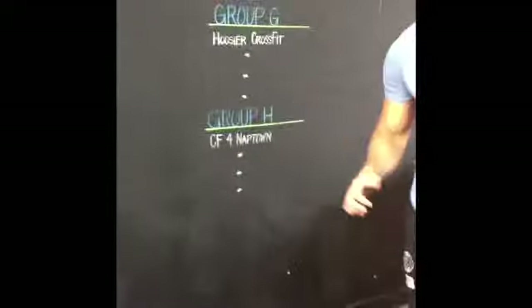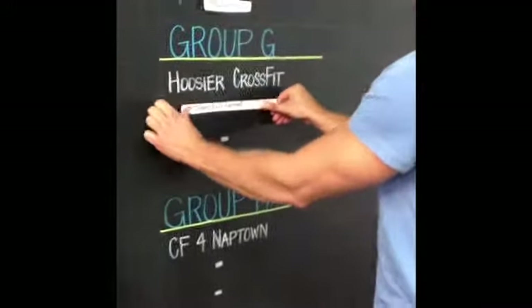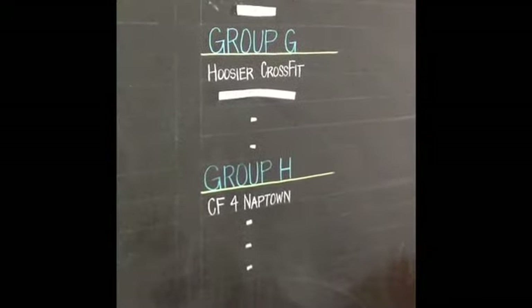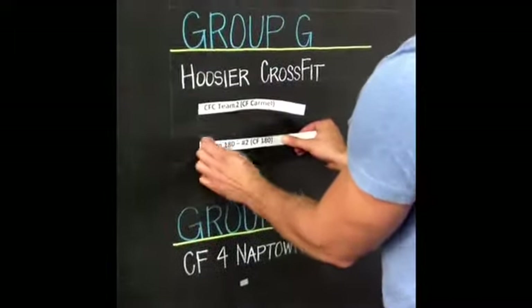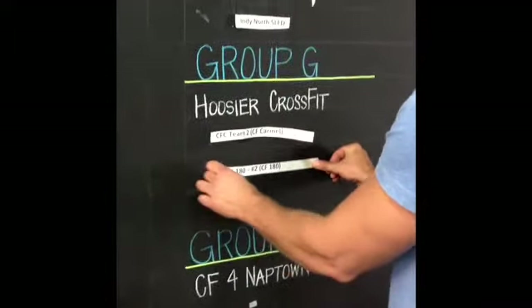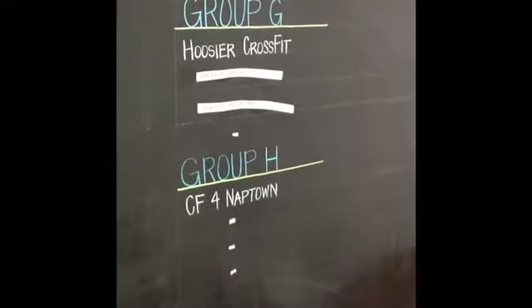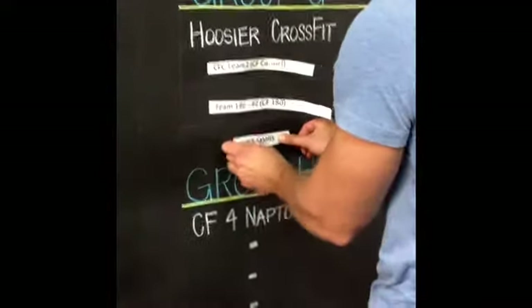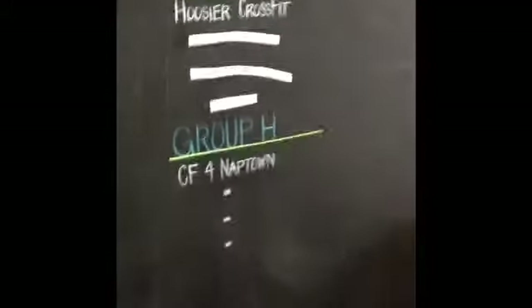Group G, spot number two: CrossFit Carmel, Team 2. Remember, these are the teams you're going to be competing against in day one. Spot three, group G: Team 180 — this is their second team. And the fourth and final spot for group G is CrossFit Naptown, MMRS — those are initials because I didn't have a team name, so if you want that changed, I'll email you.